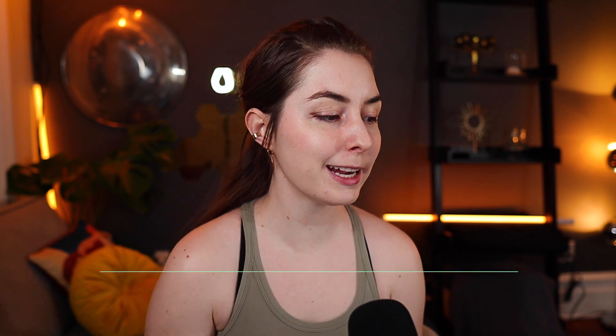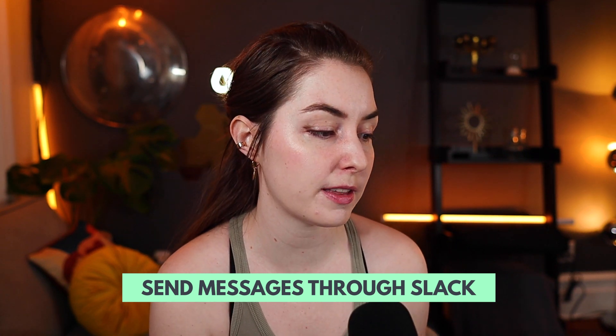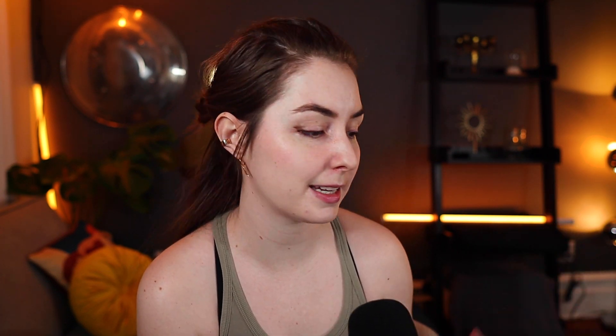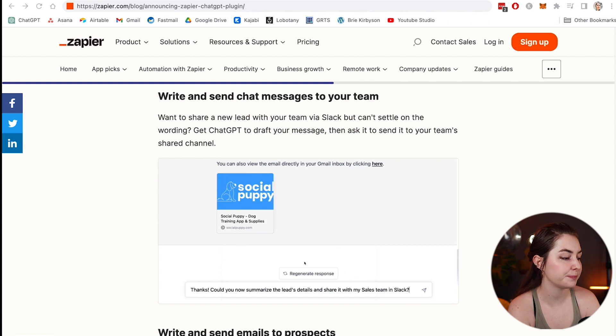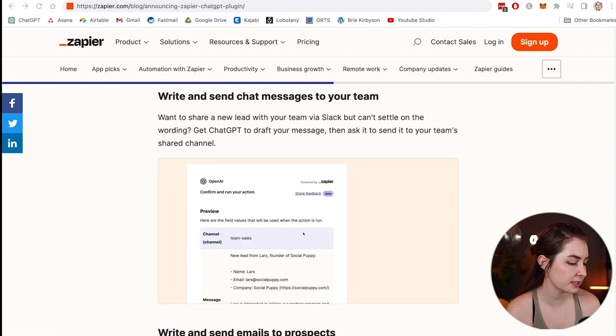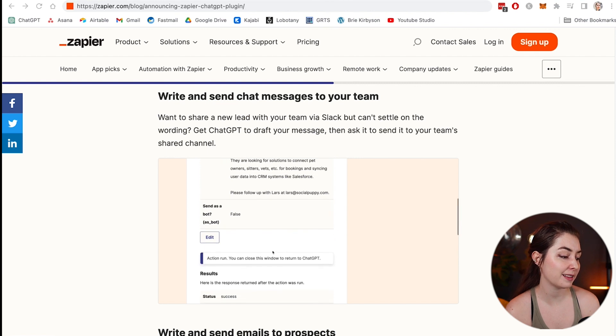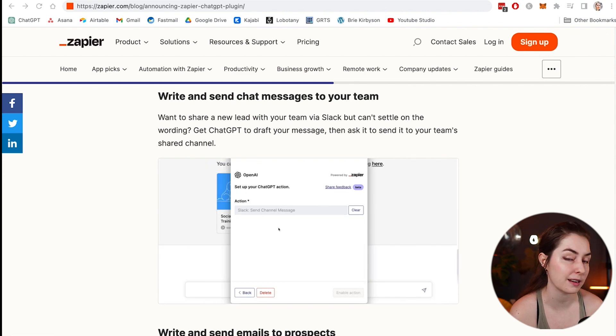Pretty useful. You can also get ChatGPT to write and send chat messages to your team through Slack. Say you pick up a new lead and want to share that information with your team — you get ChatGPT to generate a message and send it to your team in Slack via the Zapier connection. It prepares the message, you approve it, click run, and it creates and sends the message to your selected Slack channel.